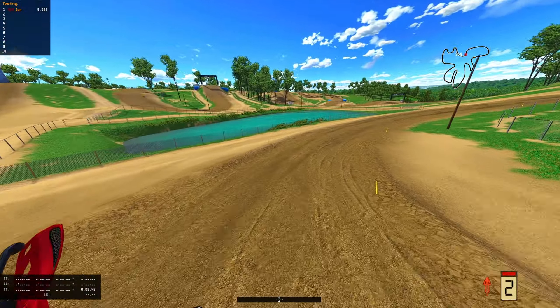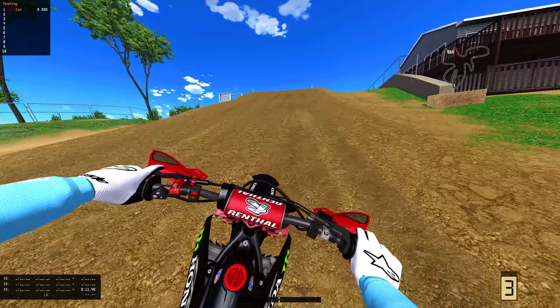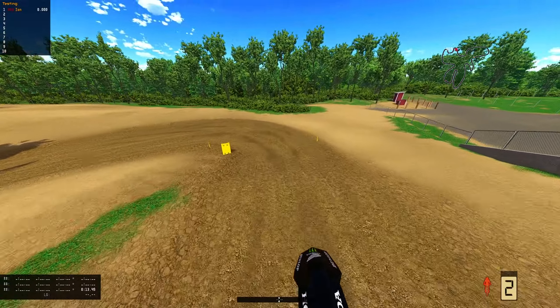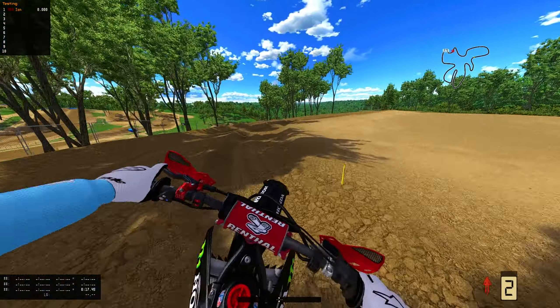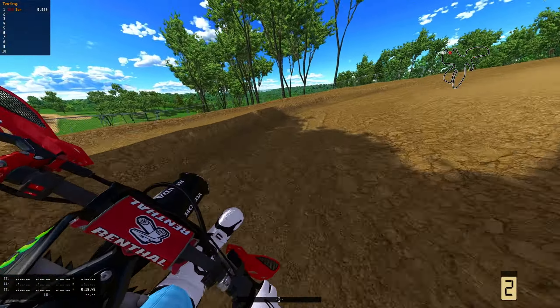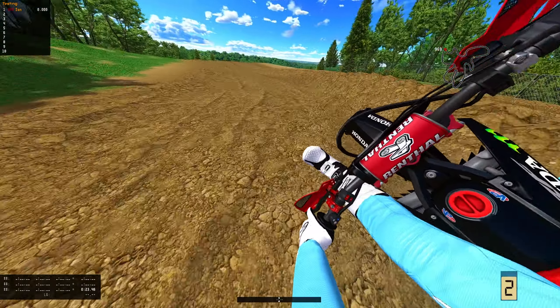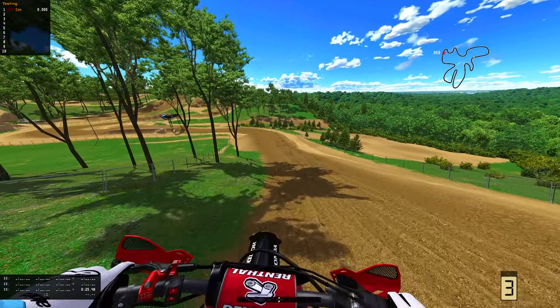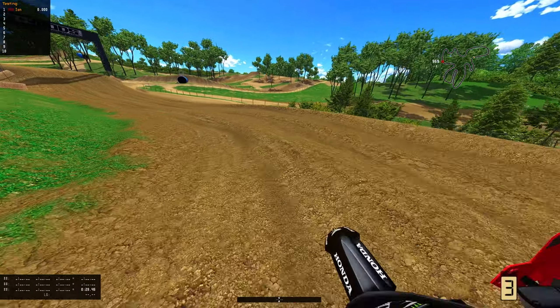Headed over to Bud's Creek here. Bud's is nice, I guess. I've never been a personal favorite just because of the soil type. But the track layout isn't horrible itself. I just have never been a fan of this soil type in the game — it's kind of like sand, kind of a little bit. But these ruts are so nice — probably some of my favorite ruts in the game on this track.